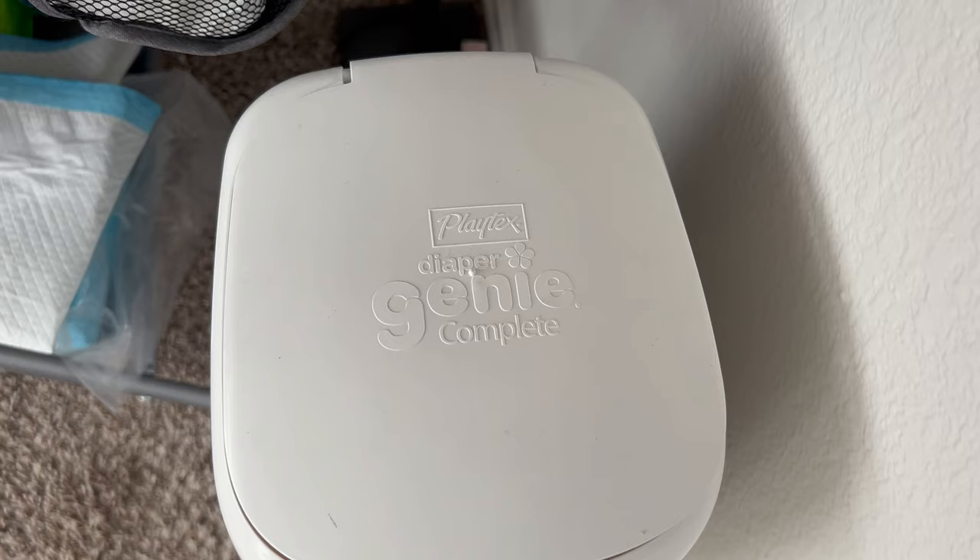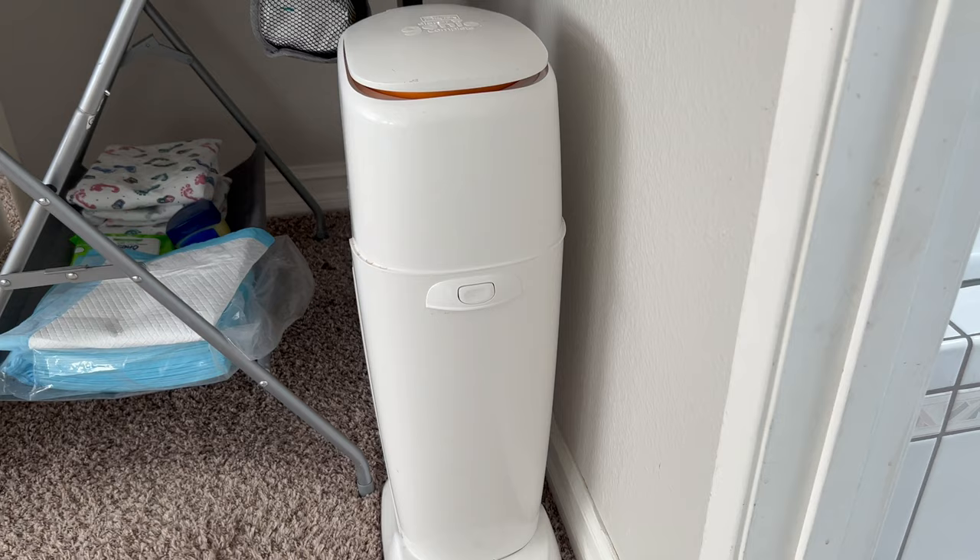Last but not least, the diaper pail I've been using is the Diaper Genie. It's a little pricey on Amazon but it's really good and definitely smell-proof, so I don't have to smell his poopy diapers. The baby's getting a little fussy so I'm going to end the video here — I hope you guys enjoyed and liked the items I showed you. Bye!